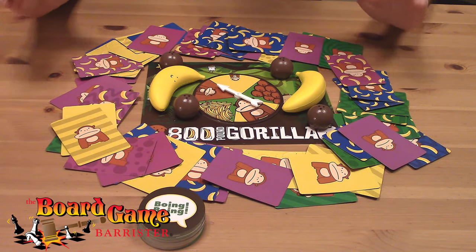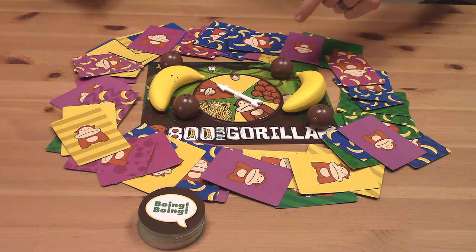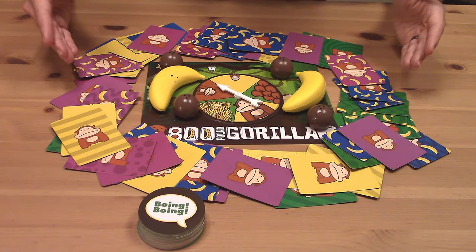I'm here with my fellow barristers, Glenn, Elizabeth, Ian, and Gordon, and we're going to get into it. Welcome to 800-pound gorilla — a very silly game of saying silly phrases, doing silly actions, grabbing coconuts and bananas out of the center of the table, and most importantly, choosing gorillas of different sizes.